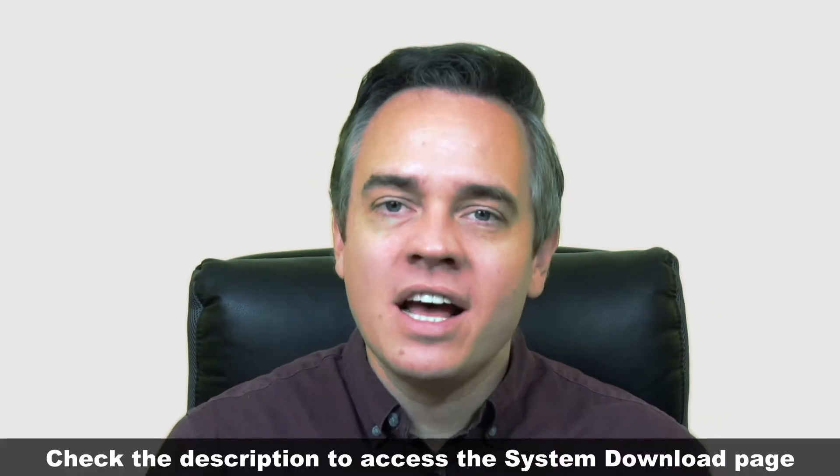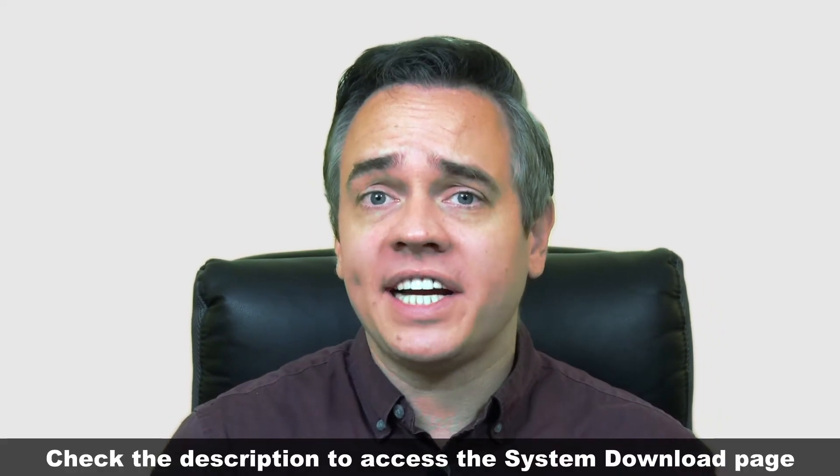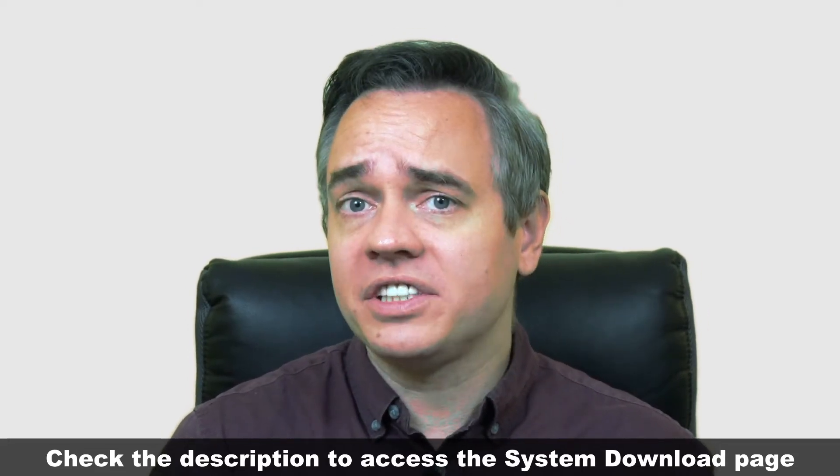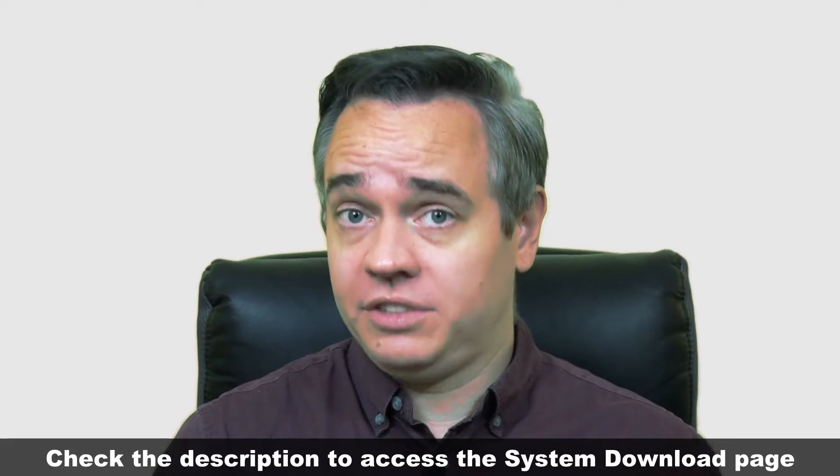Hey there and welcome back. John here again. I hope you've been enjoying trading with the Dynamic Cash Tracker. If you haven't downloaded it yet, don't worry, there's still time. All the instructions for doing that are just below this video.